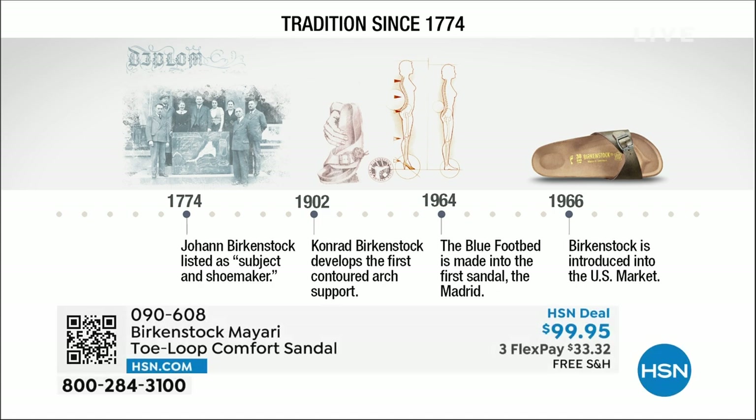Birkenstock has been around since 1774. There are not many shoe brands — or brands at all — that can say that. 1774. Next year we're going to celebrate 250 years of being a brand. The consistency and heritage of this brand has been around for 250 years.